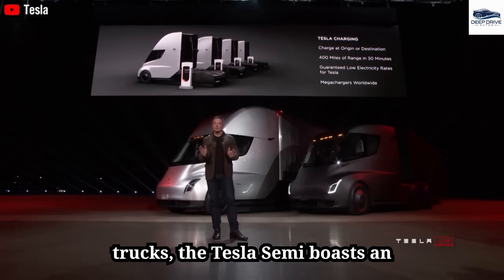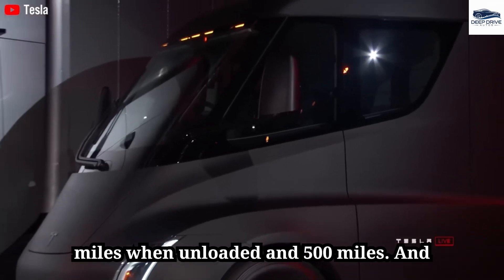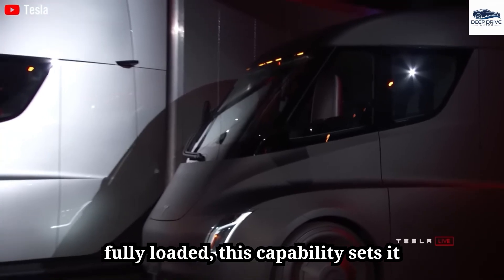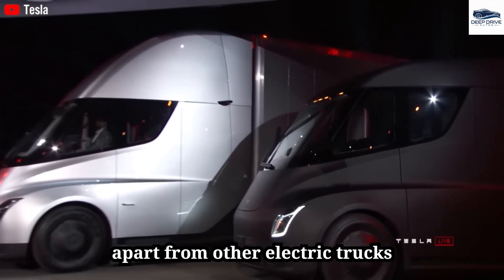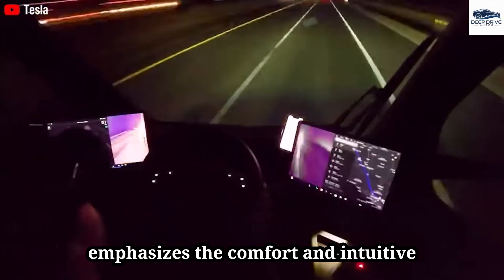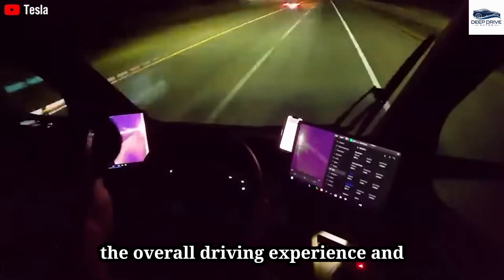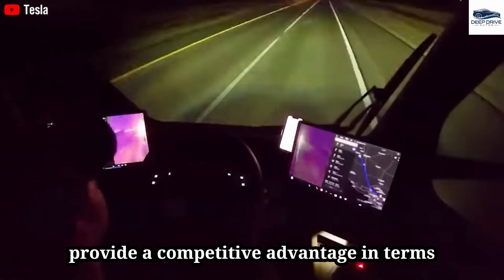The Tesla Semi boasts an impressive range, traveling up to 800 miles when unloaded and 500 miles when fully loaded, setting it apart from other electric trucks currently available. Driver feedback further emphasizes the comfort and intuitive controls of the Tesla Semi, which enhance the overall driving experience and provide a competitive advantage in terms of acceleration.